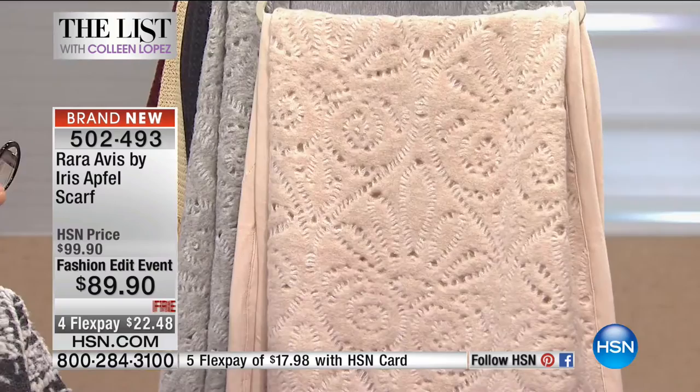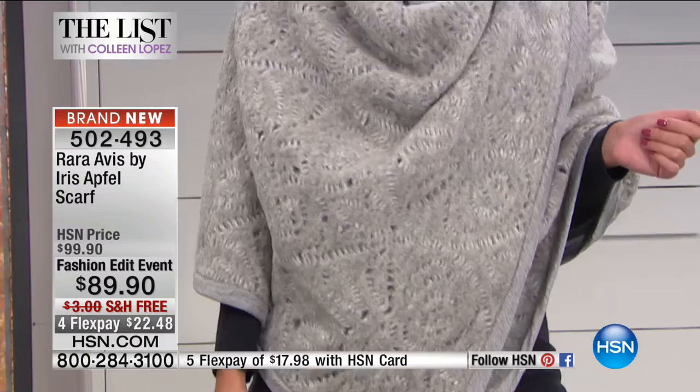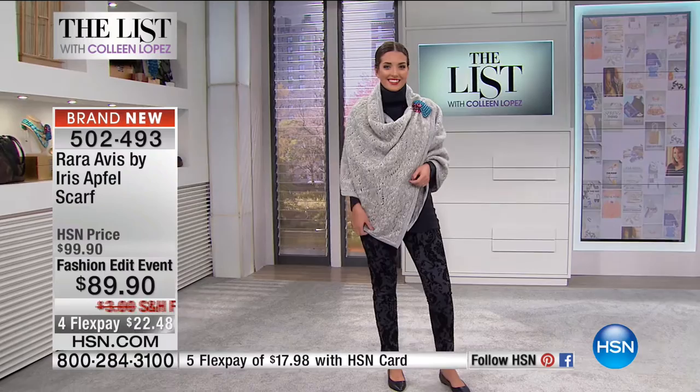We are having fun because everything's disappearing. This next beautiful scarf — this is a shawl, it's a wrap, it's a scarf. It's amazing. We'll show this on Mackenzie so you get a feel for this. I mean, this is just absolutely, positively gorgeous. Iris is going to slip into this for us. It's item 502-493.